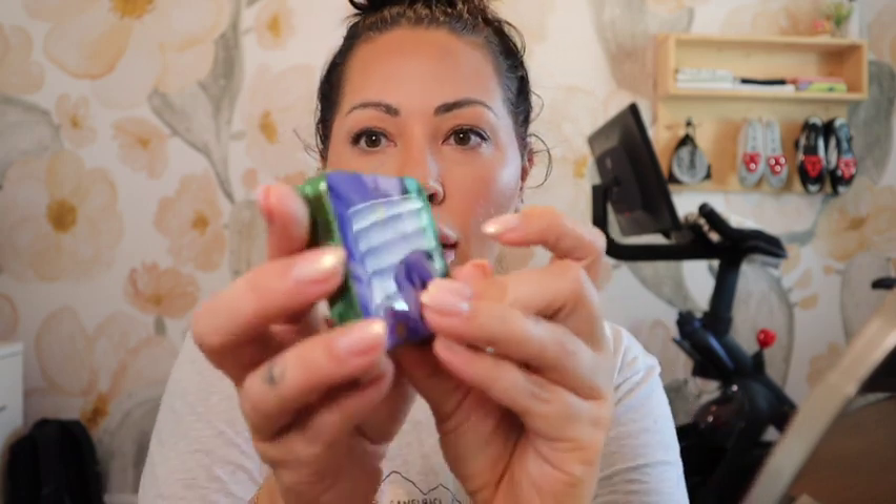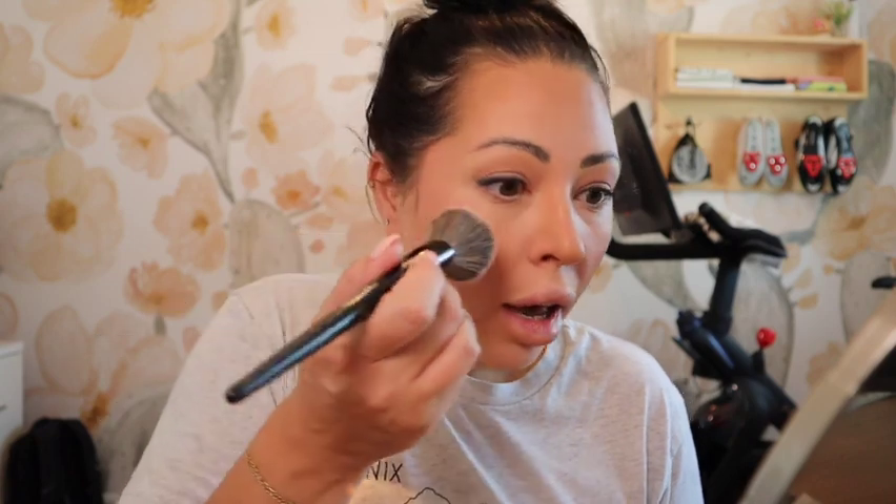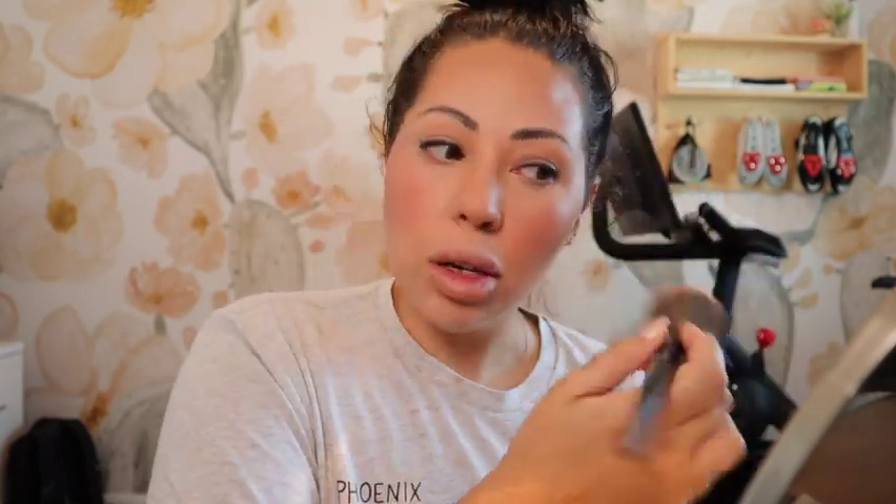I've also really been loving the Chantecaille blushes — this is the Wild Meadows Blush from the Spring Collection. This color is so, so pretty with the most gorgeous glow. I'm obsessed with it and it makes me want so many more Chantecaille blushes. I'm using the Sephora Pro Foundation 55 brush for my blush, going over anywhere I put the Charlotte Tilbury Glowgasm Wand in Pinkgasm. These colors complement each other really well, and if the powder fades throughout the day, we still have great color from the Charlotte Tilbury product.